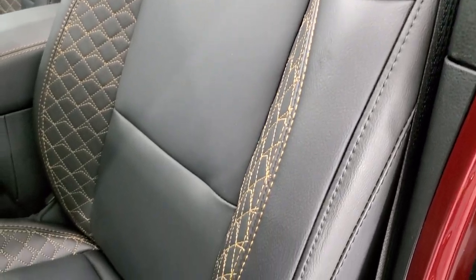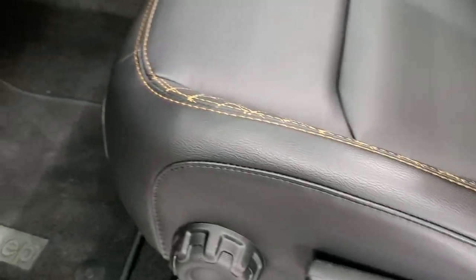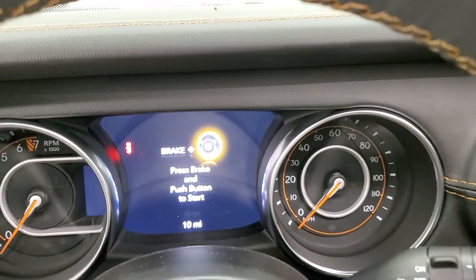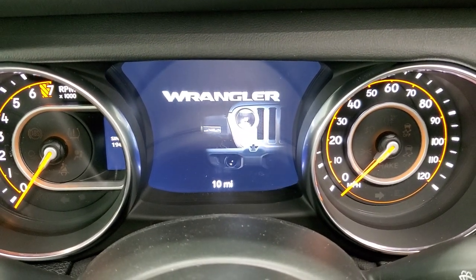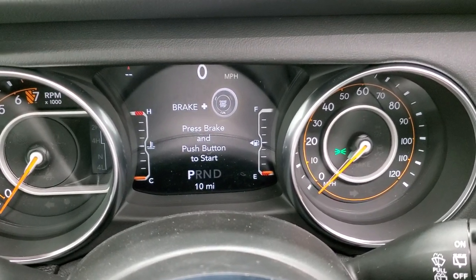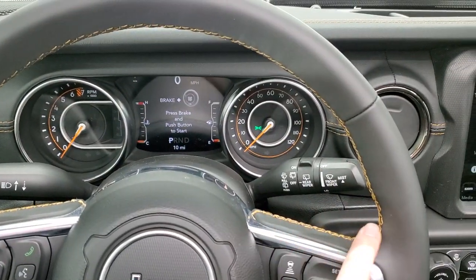Inside, the High Altitude package gives you black leather with a gold-bronze stitching. Both front seats are heated, and you get lumbar adjustment, driver seat height adjuster, and side airbags. Factory floor mats and auto headlamps are included. Notice that gold stitching carries all the way through the vehicle. You get power windows, power locks, power mirrors, and the 7-inch driver information display with cool Wrangler graphics. Turn the lights on and you get a digital speedometer, compass, miles per gallon, and temperature readouts. The heated leather-wrapped steering wheel also has that gold-bronze stitching.